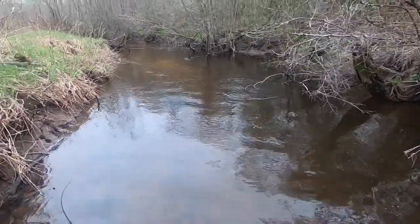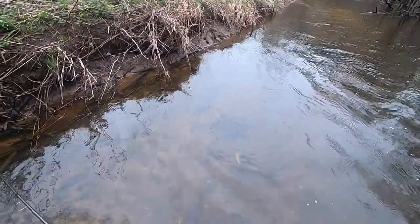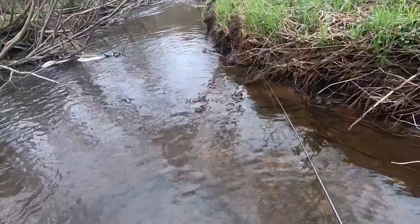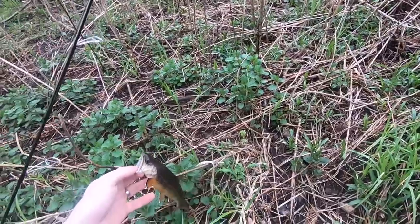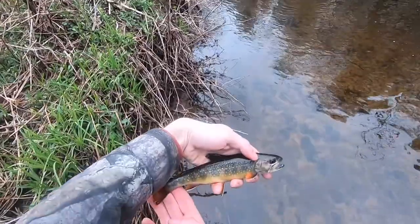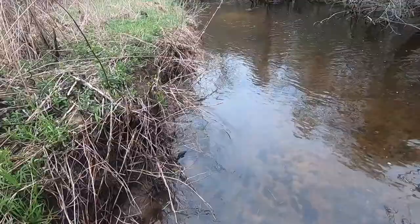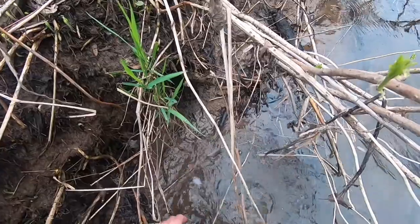Nice one here. Not a giant, but a nice trout either way. Nice little fish — a beautiful little trout, about as big as that first one I caught. That's a nice little eight-inch brook trout. Beautiful little fish. Love the colors on these things. Let him go. There he goes, trying to rest and get out of the current.